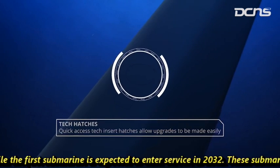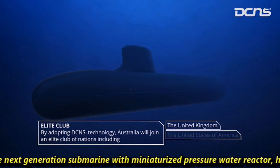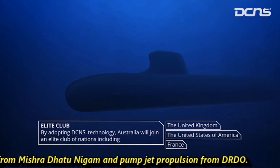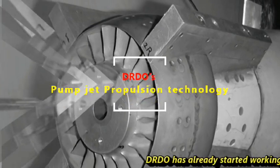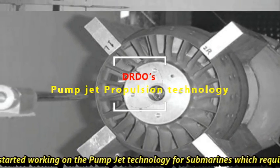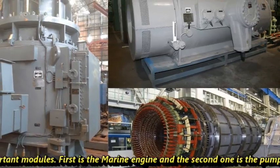Construction is expected to start in 2023 or 2024, while the first submarine is expected to enter service by 2032. These submarines are going to be next-generation vessels with a miniaturized pressurized water reactor hull from Mishra Dhatu Nigam and pump jet propulsion from DRDO. DRDO has already started working on the pump jet technology for submarines, which requires two important modules: the marine engine and the pump jet itself.